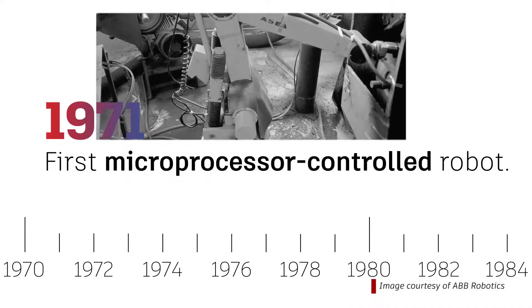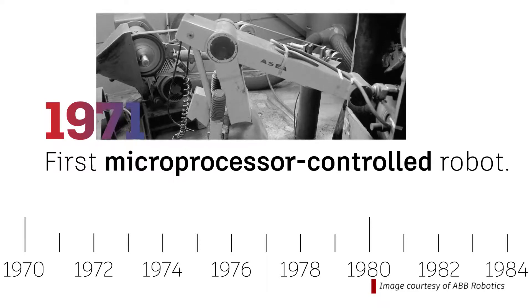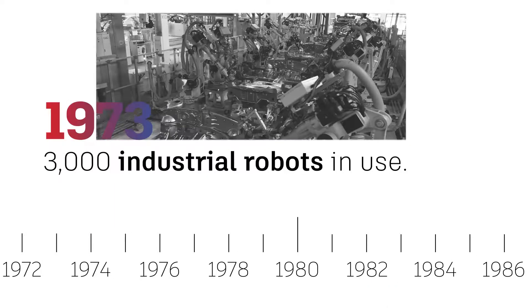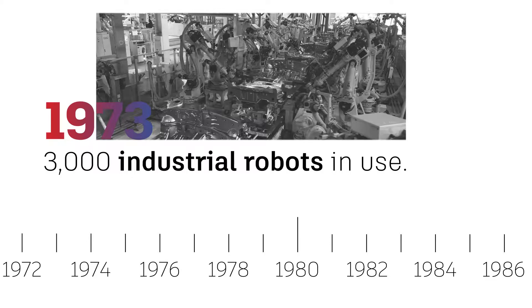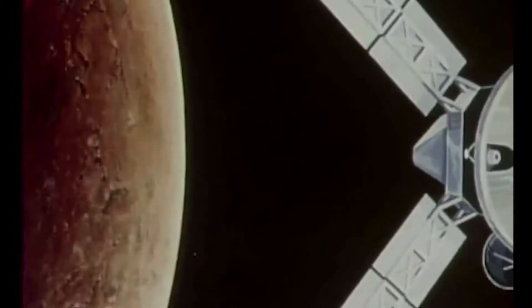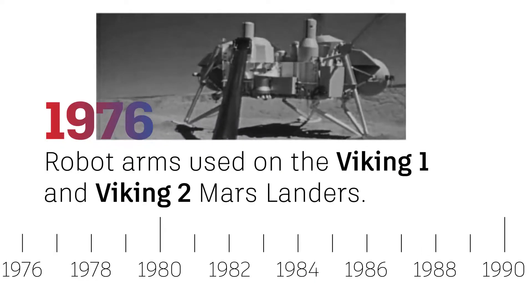In 1971, the creation of the first fully-electrical microprocessor-controlled robot was underway. It had an anthropomorphic structure. By 1973, 3,000 industrial robots were in use around the world, improving the way workplaces operate every day. The design then reached new heights when the simple robot arms were used on the Viking 1 and Viking 2 Mars landers.